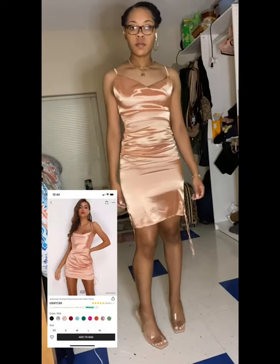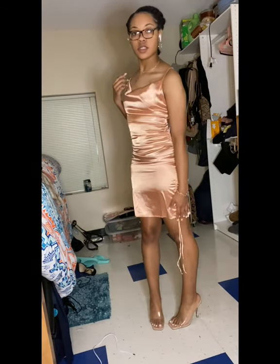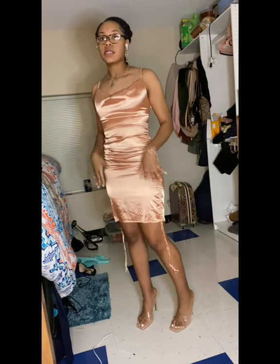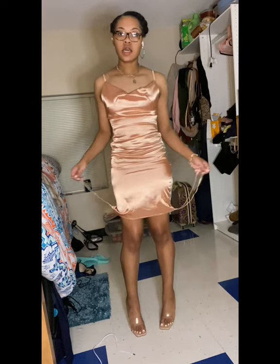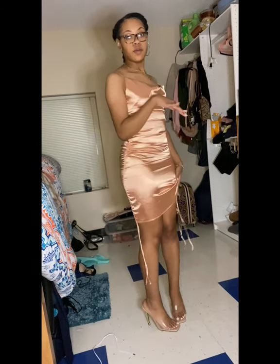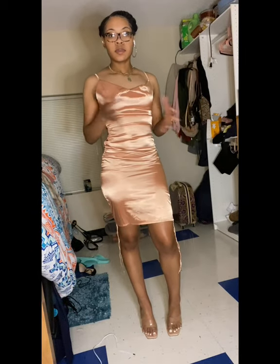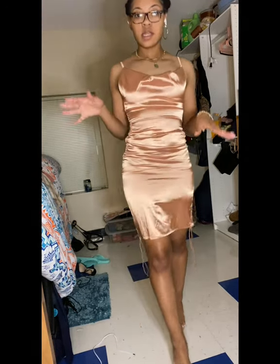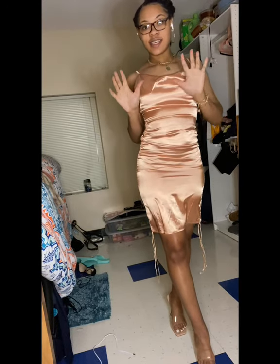Here we have the wrench drawstring knot satin dress in a size small and I got it in the color pink. I love this dress — it's cute. I thought it wasn't going to sit right, it seemed a little curvaceous, but you can tie and adjust the sides however you want — up or down, however you want it. It's really on you how you want it to be. I give it a 10 out of 10 — super cute, super simple, and this color, I'm here for it. Size small.